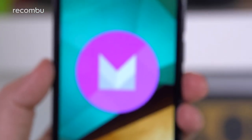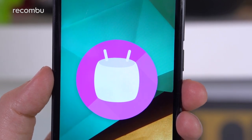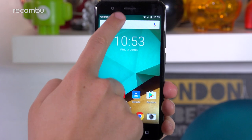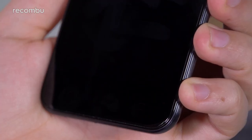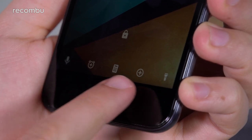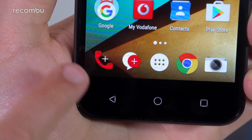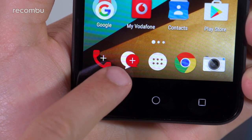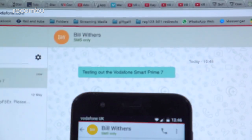On the OS front, the Prime 7 comes out the gate strong, running the latest available version of Android 6.0 Marshmallow, and for the most part it boasts a near-stock experience. There are handy extras like customisable lock screen quick launch icons and a clear all function within the app switcher, but Vodafone has also added its own offerings like Call Plus and Message Plus, letting you manage call logs and messages from any web browser.